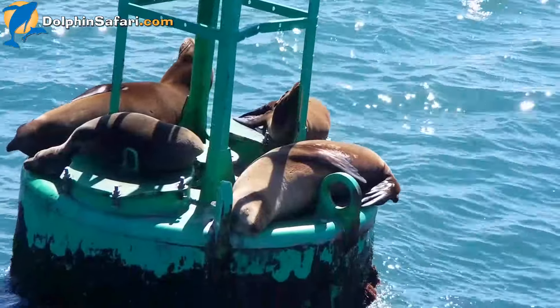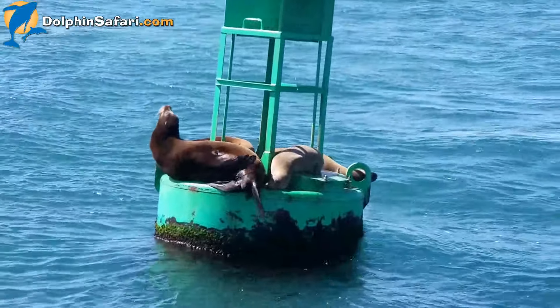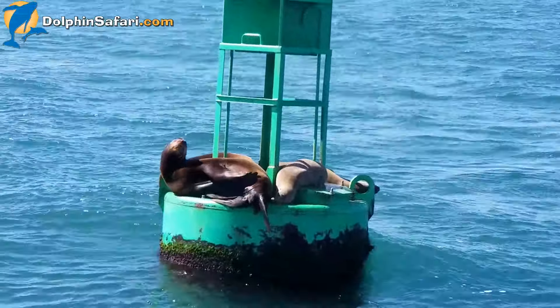Sea lions also have external ear flaps — seals don't. Sea lions bark — seals don't. There's a sea lion waving at us. Yeah, this guy's waving at us.